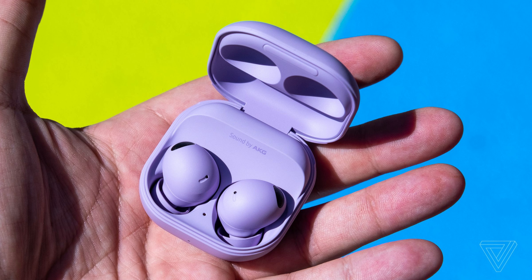Before we get into our top pick, please make sure to hit the like button and consider subscribing to stay up to date with the best tech. At number one we have the Samsung Galaxy Buds 2.